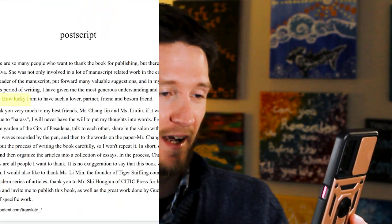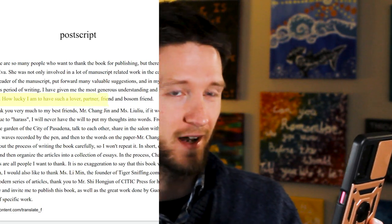For example: 'How lucky I am to have such a lover, partner, friend and bosom friend.' Funny enough, after seeing some of Li Lu's humor from other conversations, I wouldn't be surprised if that's an accurate translation. It's not, but still. All right, so that was a pretty good method, but we're just getting started.